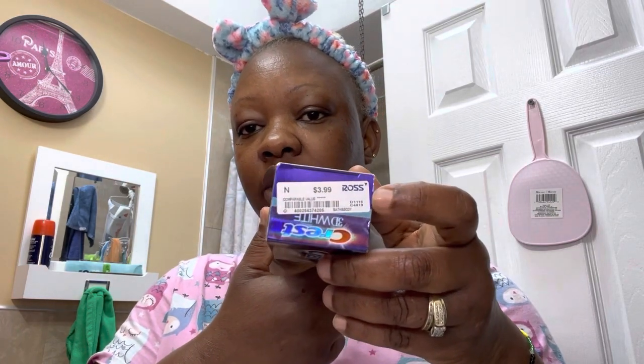A new one is this Crest 3D White whitening toothpaste — I paid $3.99 at Ross yesterday, and that's what I'm going to be using to brush my teeth today. I also got a new toothbrush.